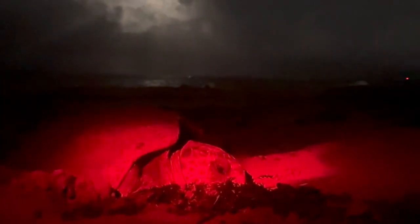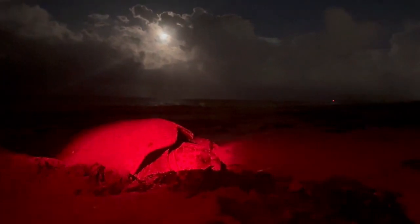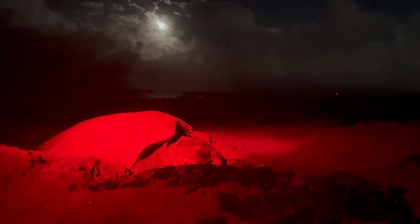They constantly tear when they're digging to keep the sand out of their eyes, so it makes it look like they're crying. We are just so blessed to see this beautiful girl laying her eggs. We're so happy to live here and experience this with our friends and family. We just wish you guys could see this in person.